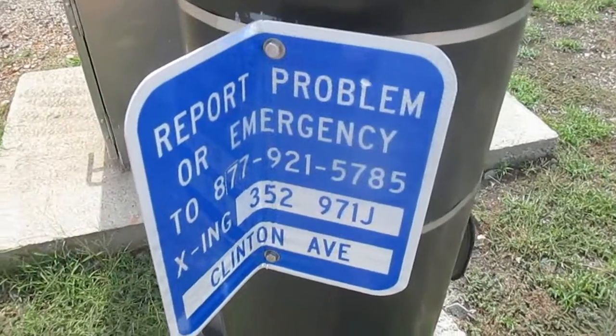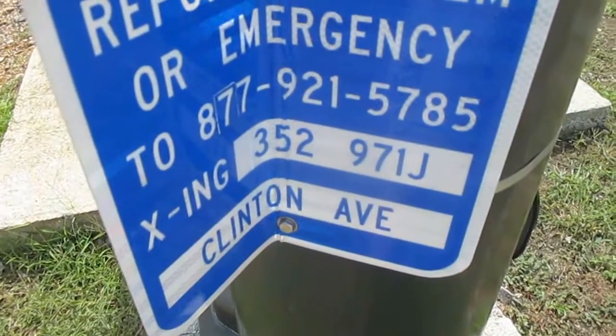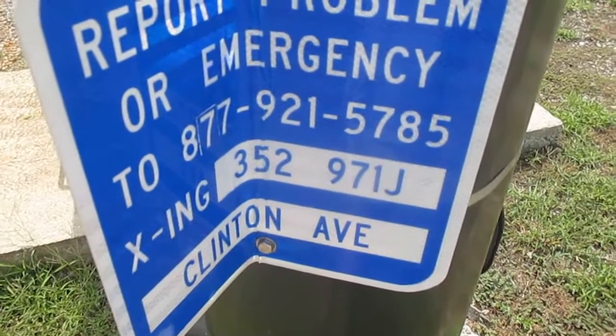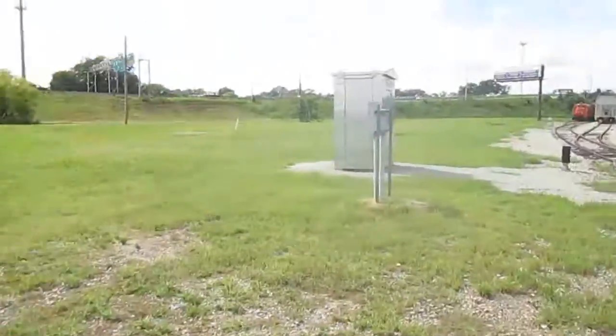This one's a bit damaged — I suppose I could try bending it back. But this is the emergency information sign. As you can see, it says Clinton Avenue, and the DOT number is 352-971-J.